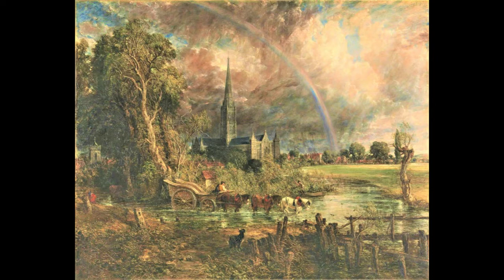John Constable is probably one of our best-known British artists. He's renowned for his landscape paintings of Dedham Vale on the Essex-Suffolk border where he was born. Indeed, the area is now known as Constable Country. He lived from 1776 to 1837 and is associated with the Romantic era. His father was a corn and coal merchant and a farmer, and he owned Flatford Mill and Dedham Mill, which both feature in Constable's paintings.